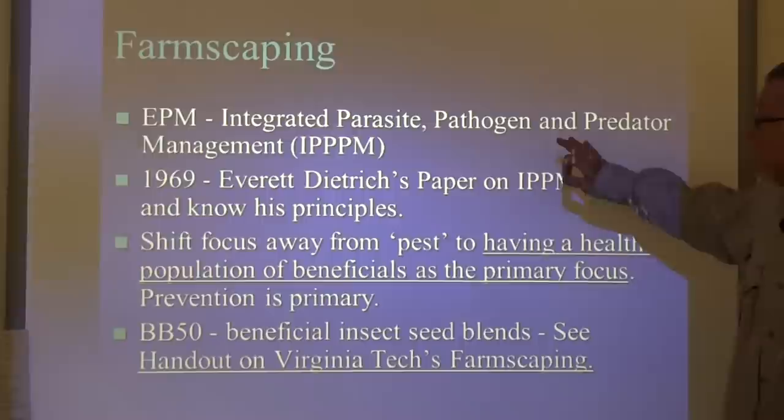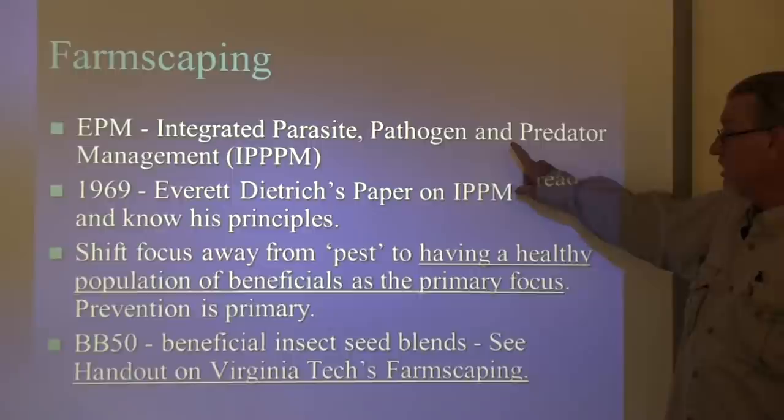What we do is really called ecological pest management. Another name is integrated parasite, pathogen, and predator management — that goes back to 1969.